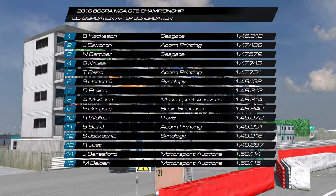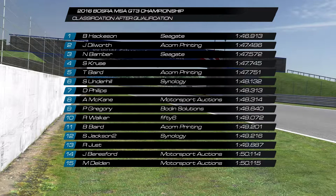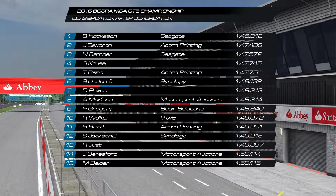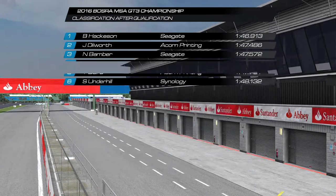On the second row is Jase with his fourth second row start of the season with a time of 1.47.4. Neil Bamber had his best qualifying of the season with a 1.47.5, putting him in third position on the grid. Matt Owens joins for the first session with the GT3s qualifying 22nd. Top 10 were separated by 2.1 seconds and 23 of the 26 cars start the race set at qualifying time.